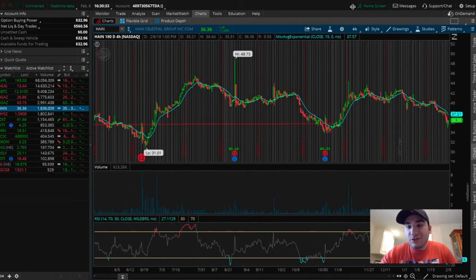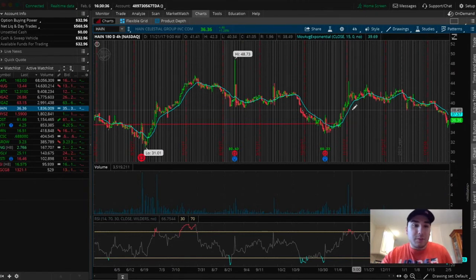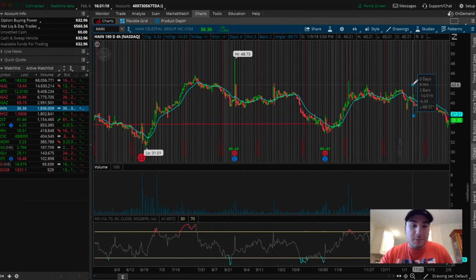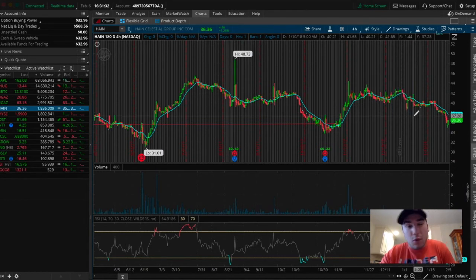Where I plan on entering this particular stock is right around $37 to $37.50, once that reversal has pretty much confirmed its uptrend. We want to see that reversal actually happen. From $37 to previous resistance levels of about $42, we have potential profit of about 15%. So from $37 to $42, that's 15% potential for profit — with $10,000, that's a $1,500 profit. I'd say this is going to be anywhere from about a month to a month and a half swing trade.